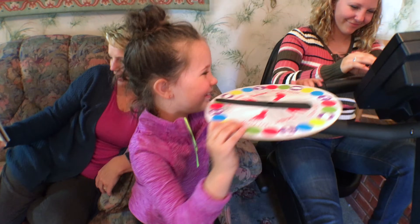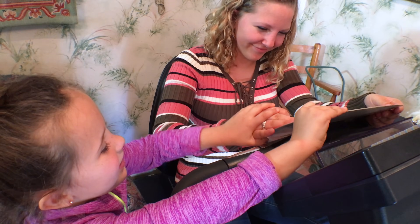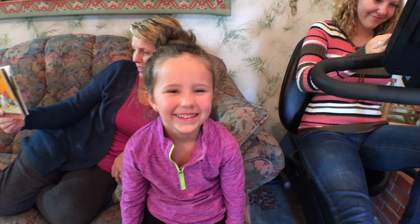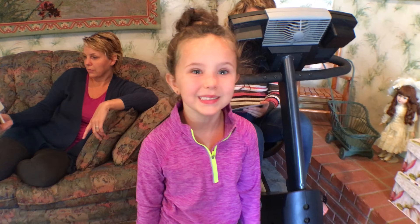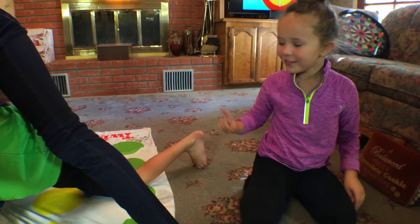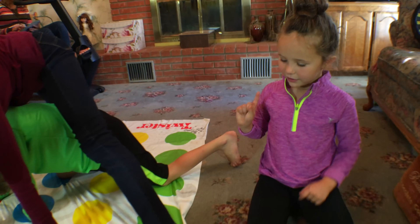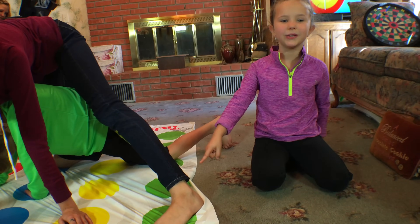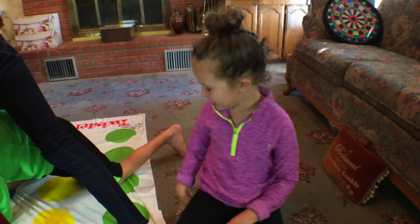I'm going to go put this back. I'm going to go see what my brother and sister are doing on Twister. JoJo's knee is on a green dot. And Hannah's foot is on a green dot also. I'm going to put my hand on a green dot.